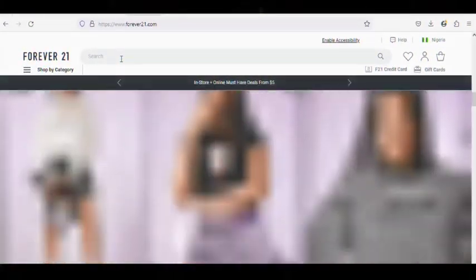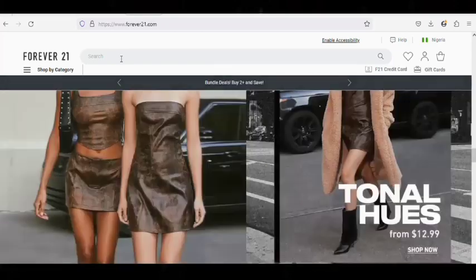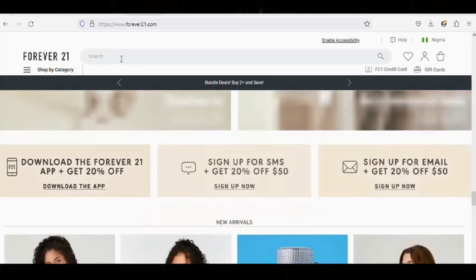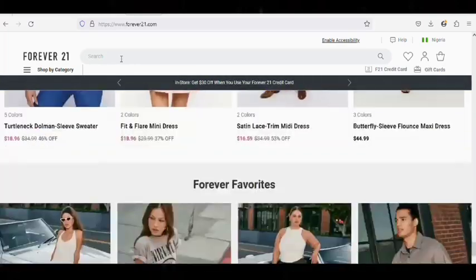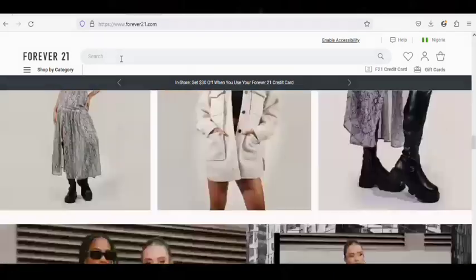Number 7: Forever21.com. Forever21 is the fashion industry leader, making the latest trends accessible to all while inspiring unique style and confidence. With their renewed focus on the customer experience, high style designs, and others, scammers can use this website to get their work done.